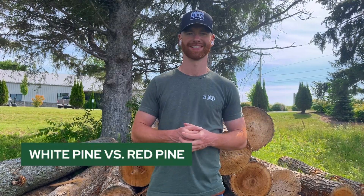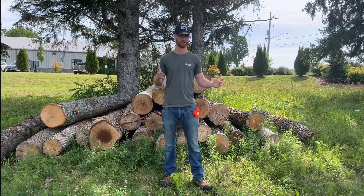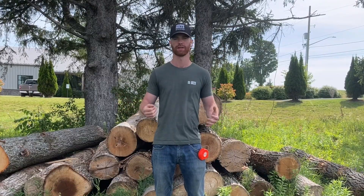Hi, this is Mark with Woodlum Mills. Have you ever heard the term white pine or red pine tossed around in conversation or at a lumberyard? Well, what's the difference? They're both pines, right? Differences really matter when it comes down to it.